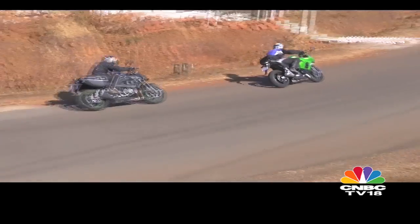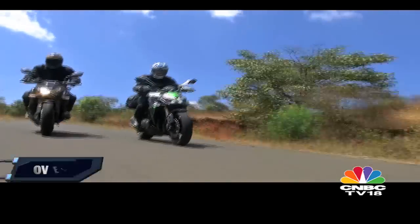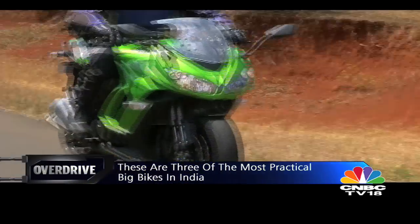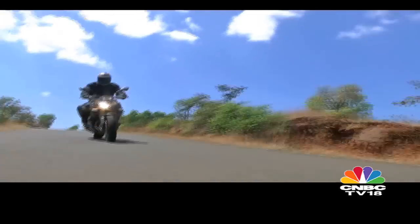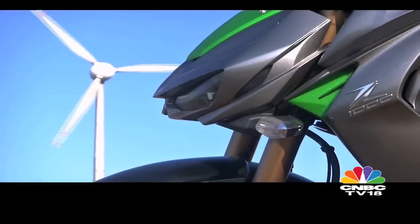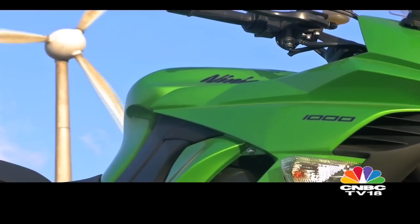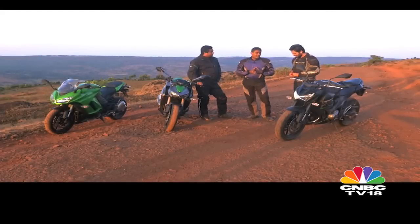All three bikes are priced spectacularly for all that they offer. The fit and finish is simply immaculate and Kawasaki seems to have put serious thought into every detail and every part. These three imports join the other two full imports — the ZX-10R and the ZX-14R — but they may make far more sense than those machines in more ways than one. The ride came to a poetic conclusion as the three assembled at dusk after a day of riding in every possible Indian condition. Were they impressed? Absolutely.